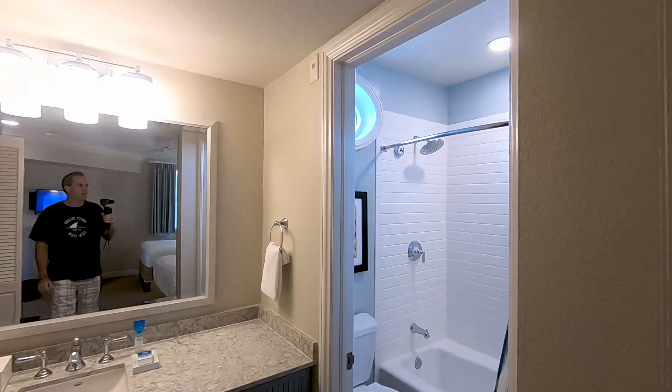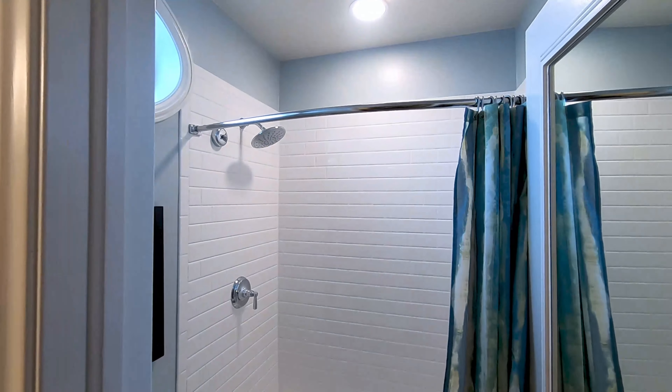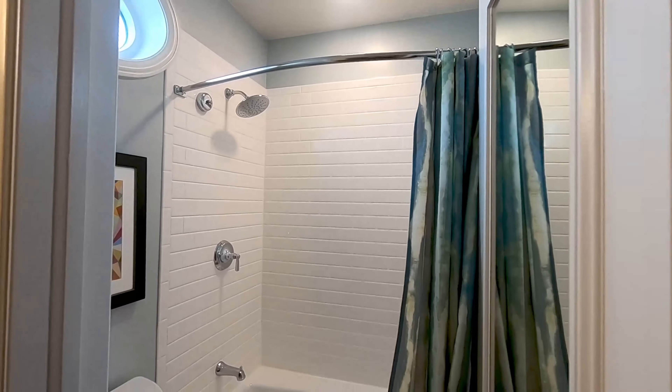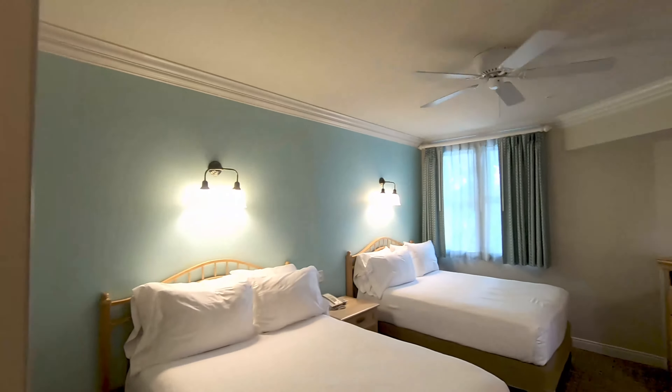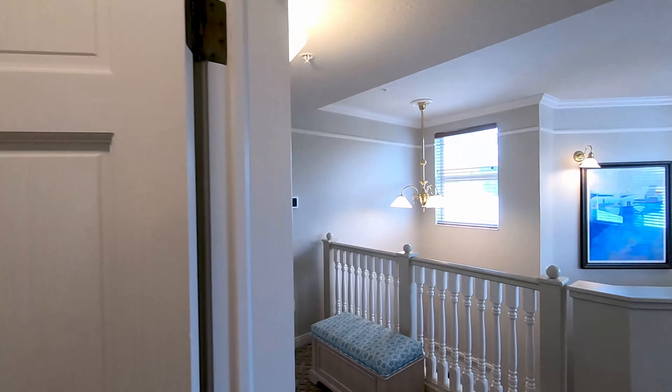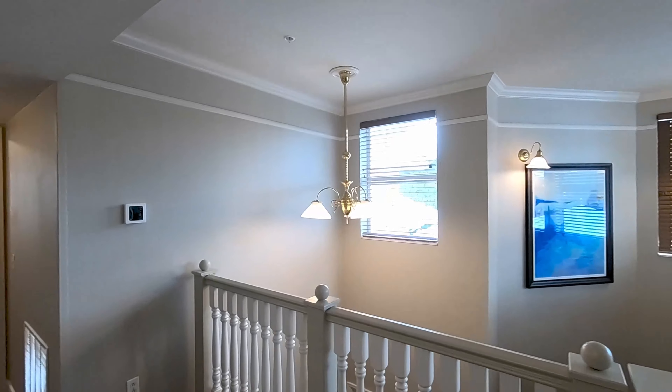Nice little area with granite countertops, a tiled shower with a rainfall showerhead. Again, this is 2,375 square feet — a very large room.